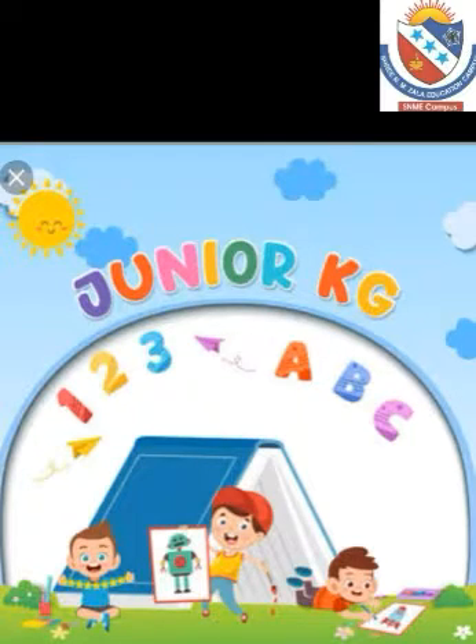Hello children, welcome to Junior KG. Today we are going to talk about another group of animals: Reptiles.